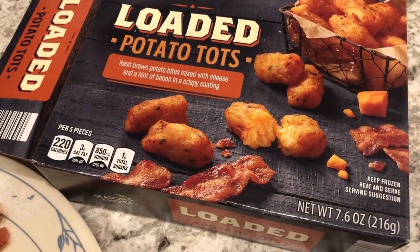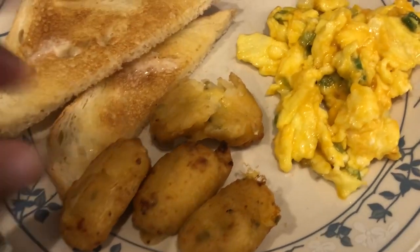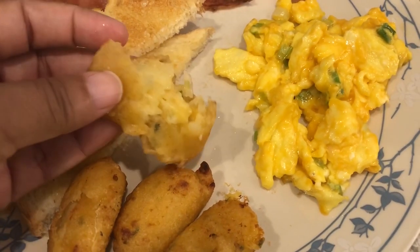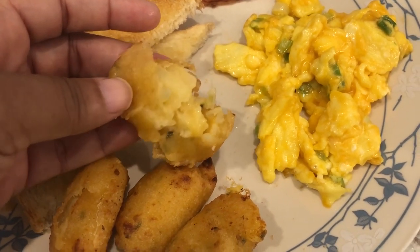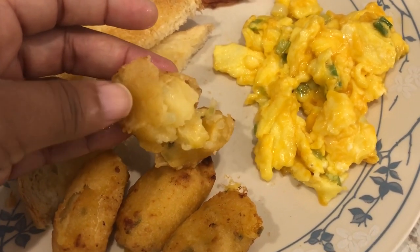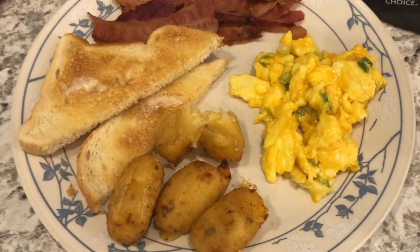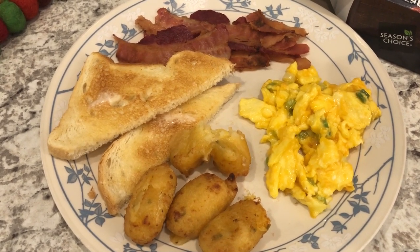Even though it's a pretty big box, you only get about 10 tots and they are a lot bigger than the average tater tot. I opened one up so you guys could see the inside — you can see there's a lot of cheese in there and they taste pretty good. This is what we are having for dinner tonight and we'll see you guys next time.